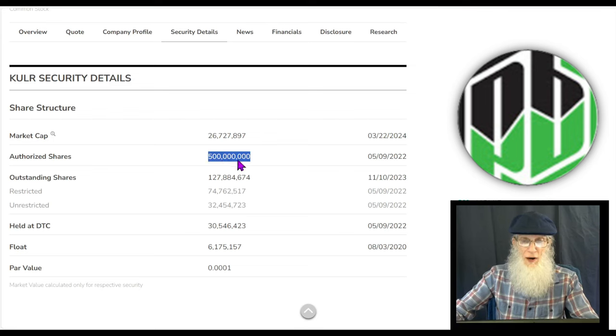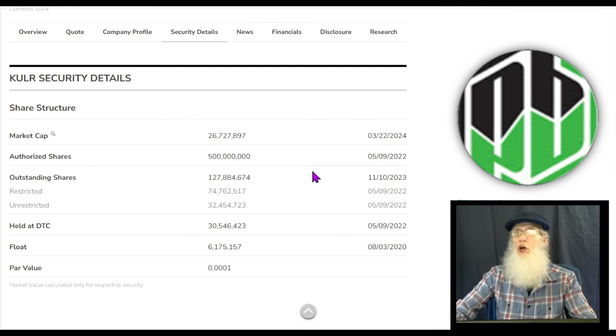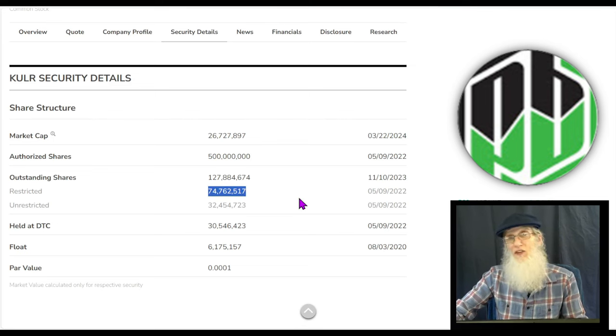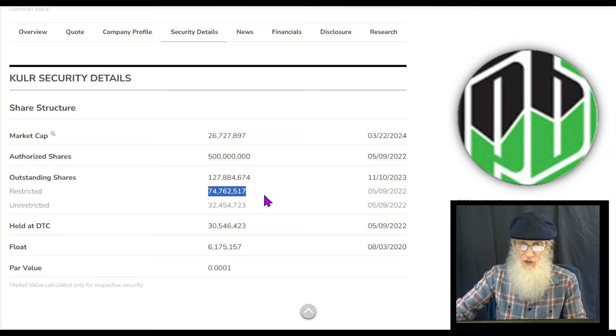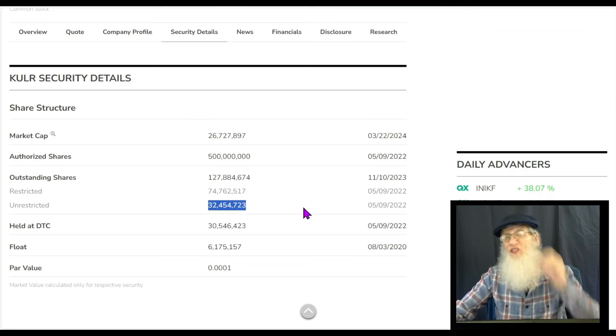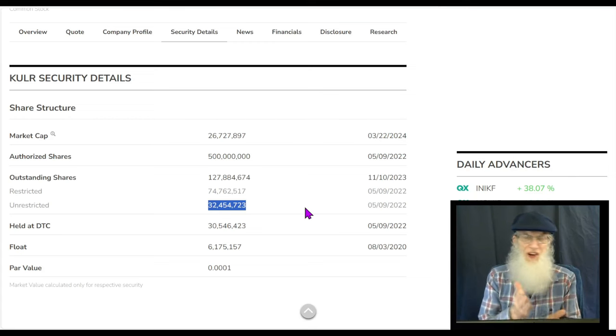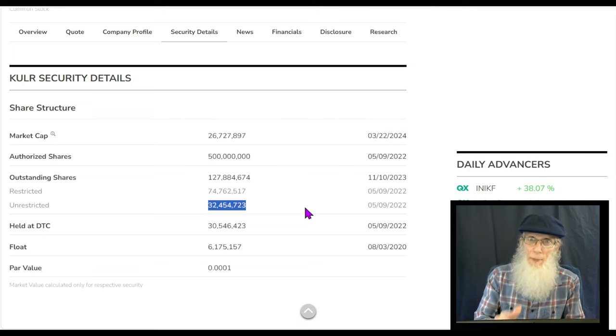Looking at the share structure: authorized share count is a nice round half a billion shares - they could put all those on the market or use them as currency for deals. Right now they've put out 127 million onto the open market. Insiders own more than twice as many shares as the float - 74 million shares insider-owned, with a float of 32 million. Don't be brainwashed into thinking you need a 7-12 million float - under 50 million is a great float.